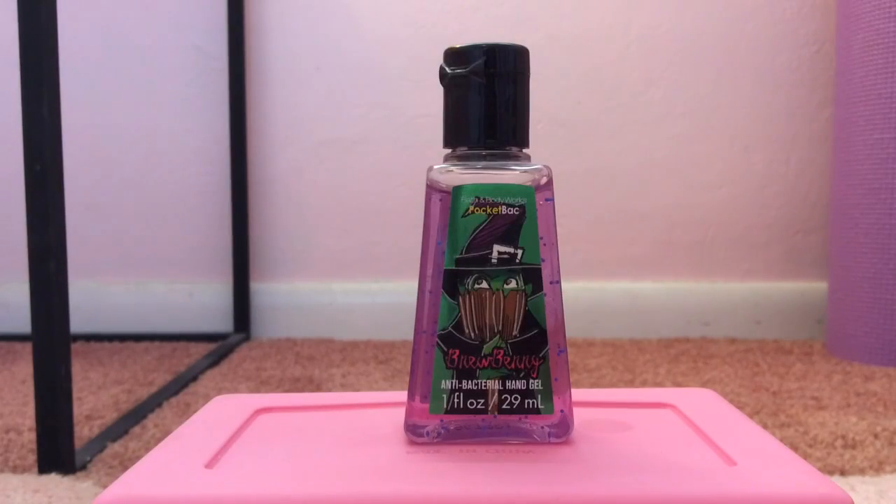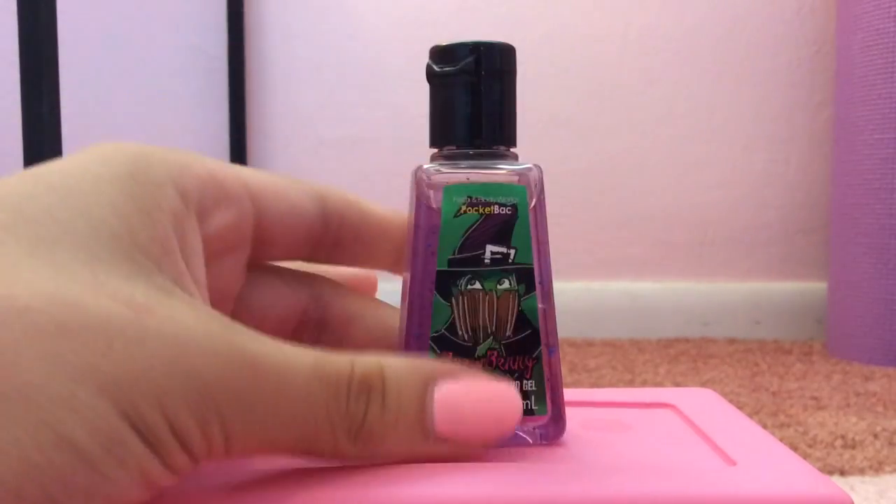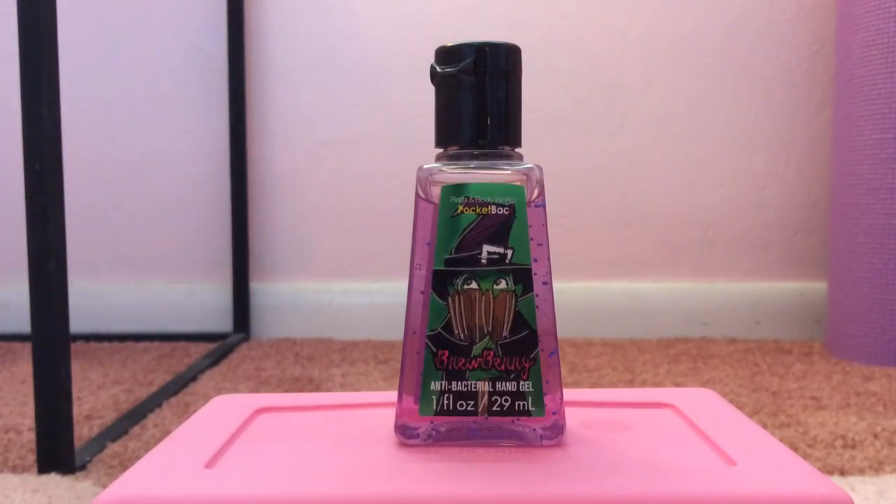My 25th favorite pocket bac is Brewberry, from 2012, released during Halloween. It has an adorable little witch on it. This one makes my mouth water — it smells like fruit roll-ups or fruit gushers, and also like really sweet grapes, just a super sweet candy berry scent. It's so awesome.